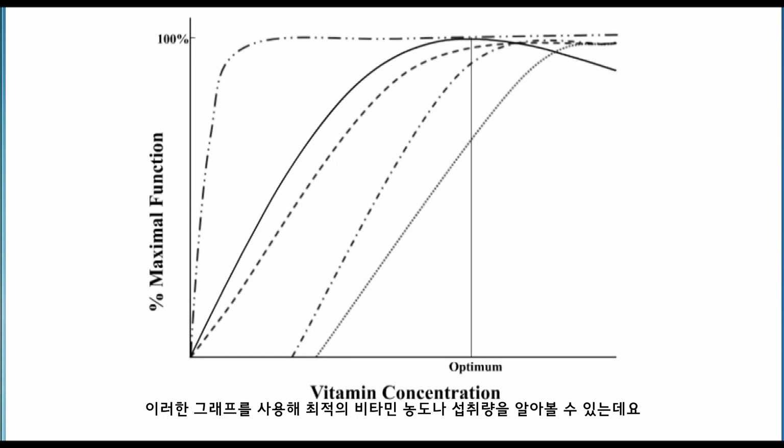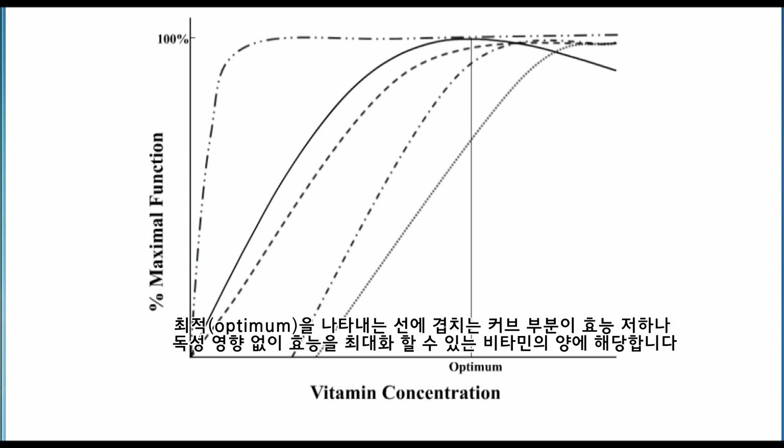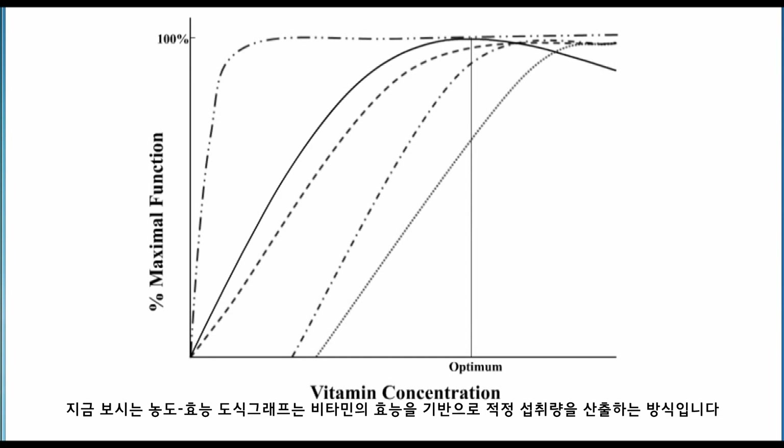One can think of how to get to the place of optimum vitamin concentration or vitamin ingestion through a schematic graph. For any vitamin, you can think of an amount on the x-axis and then the function of that amount of vitamin on the y-axis. In this schematic graph you see five curves. The intersection line that denotes optimum is where these curves maximize without falloff or toxicity, so the vertical line would indicate what concentration would be optimum. This is a concentration-function scheme based on thinking about optimal vitamin recommendations based on what vitamins do.